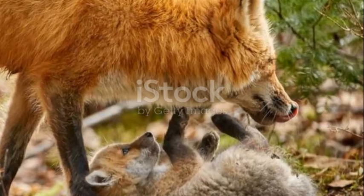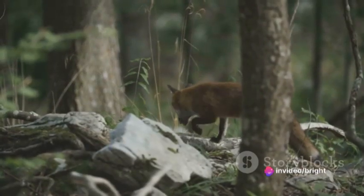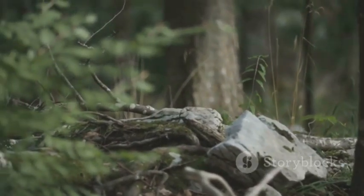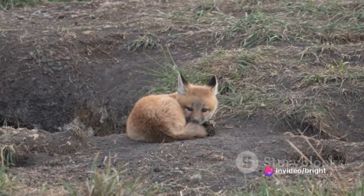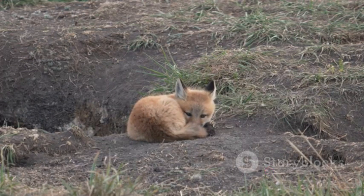In the quiet hush of a woodland, a new life emerges. A fox pup, blind and helpless, enters the world. Born in a den, often burrowed into the side of a hill, a tree trunk, or under a pile of rocks, the pup's first weeks of life are spent in the dark confines of this safe haven. During this stage, the mother fox, known as a vixen, provides warmth and nourishment. She is fiercely protective, guarding the den against any potential danger.